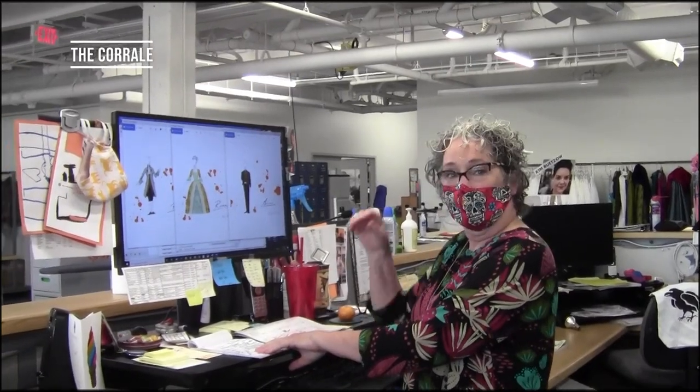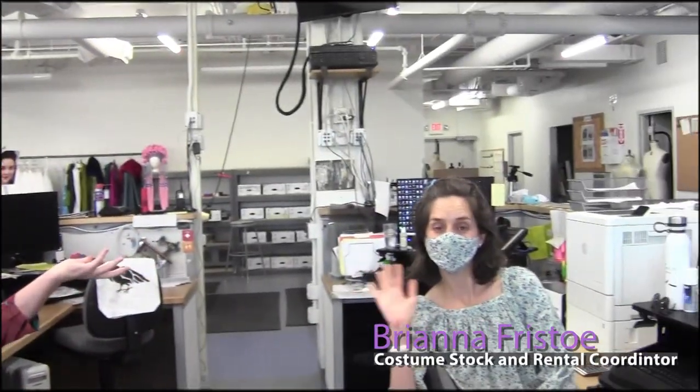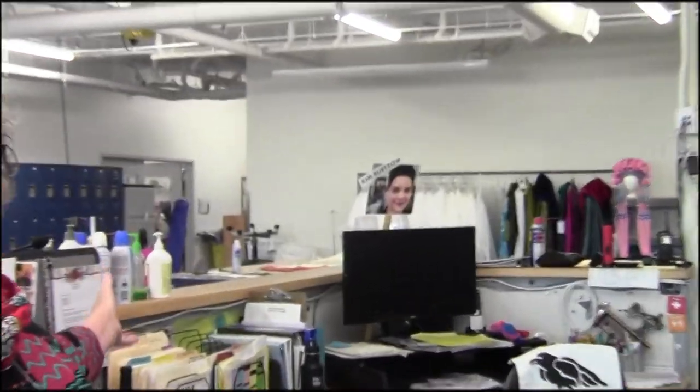Welcome to the corral. This is the administrative center of the costume shop — this is where my desk is. Here you'll find Bree, who is the costume and rental coordinator; Christy, who's behind the camera; and Kim Betza, who is our shop manager. This is where you come when you have any questions to ask or advice.